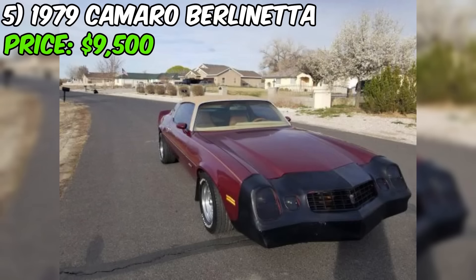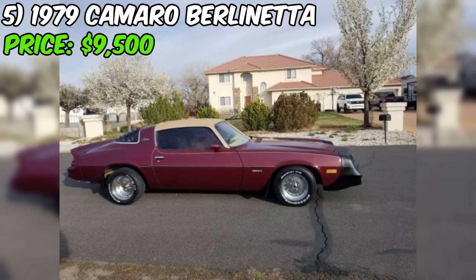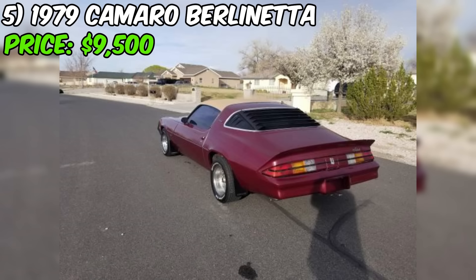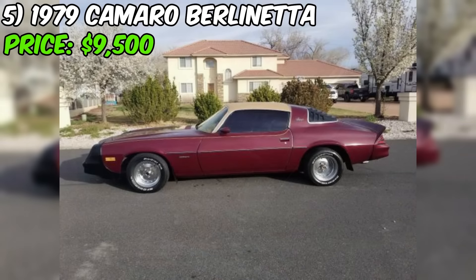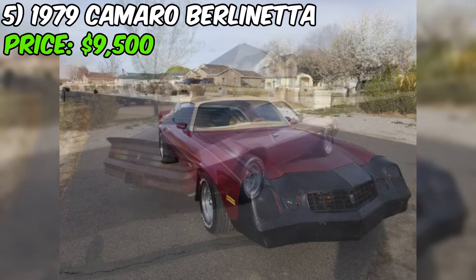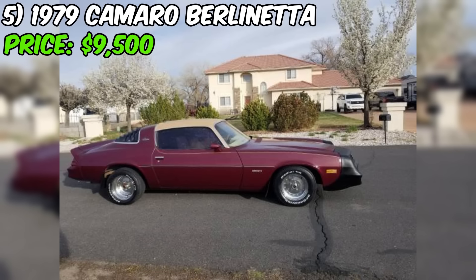The seller notes the car is very original, a big plus for collectors. However, the tires are old and weather-beaten and may need replacement for safety. The seller has the original Berlinetta wheels, a nice bonus for period-correct details. The car comes with a clean Nevada title. At a firm $9,500, buyers should consider the cost of immediate repairs like new tires before making a decision.